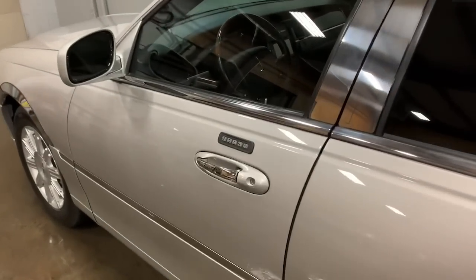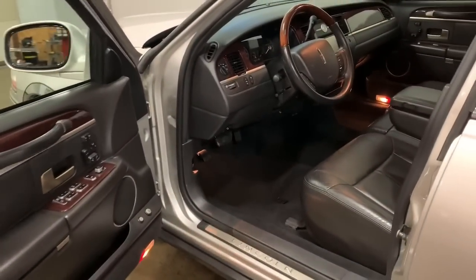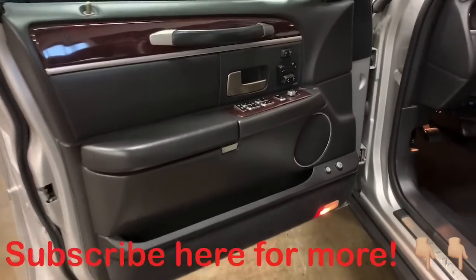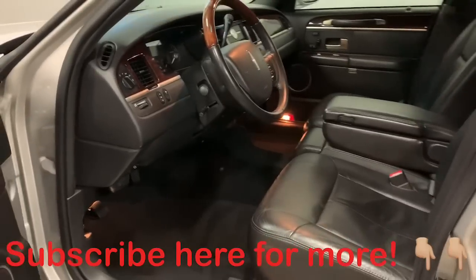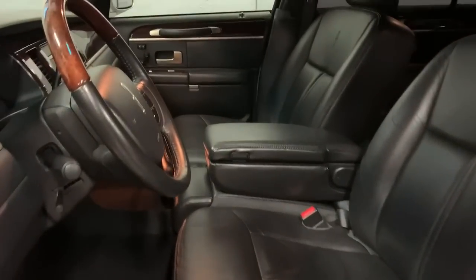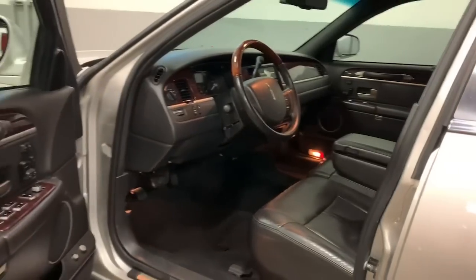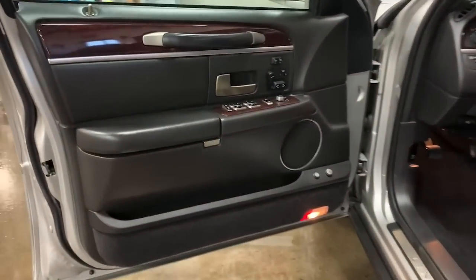We're going to open up the 2008 Town Car Signature L. As everybody knows who watches my channel, this is the normal time I plug my channel. Hit that subscription button if you like what you see, and take a look at some of my older videos to see what I normally sell — these big mom and pop cars, Lincoln Town Cars, Cadillac DeVilles, all types of stuff. I've got stuff coming in all the time, all really clean low mileage examples. Hit that notification bell so every time I list something you'll be the first to know.